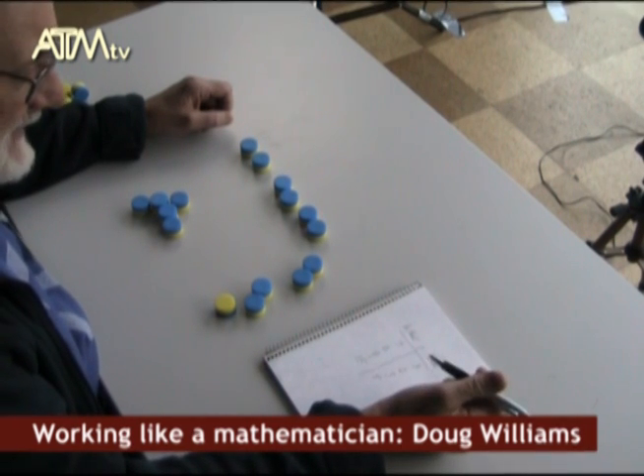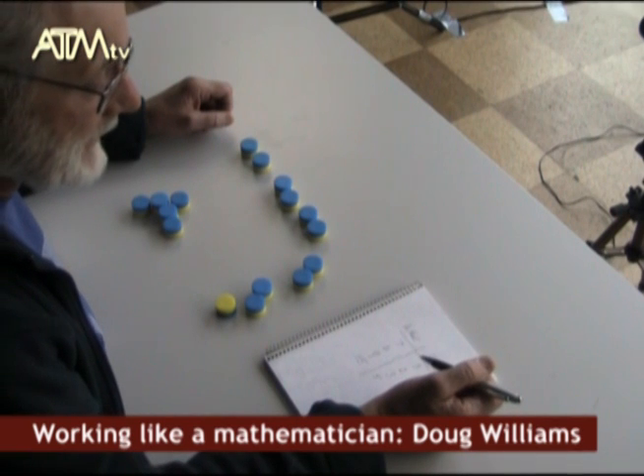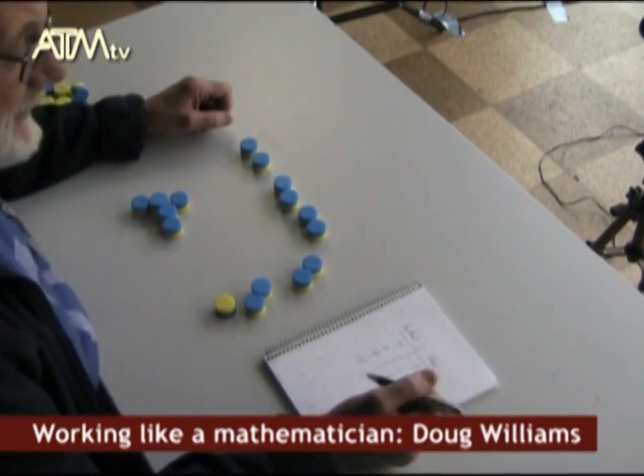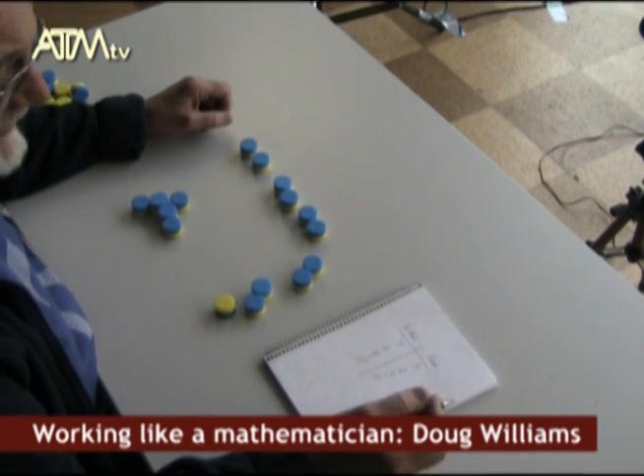So now I've got another piece of data. And if I'm a mathematician collecting data, I'm doing it hopefully looking for some pattern or connection. And I'm not going to find one quite possibly unless I organise my data first.